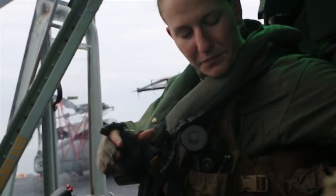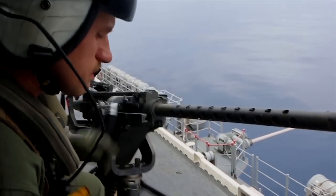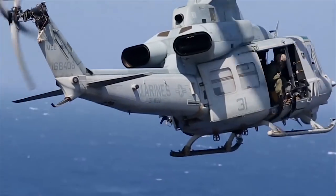Hi, I'm Captain Mary Ann Sparkland. I fly the UH-1 Yankee Huey Helicopter. The Huey is one of the most versatile aircraft that the Marine Corps has to offer.